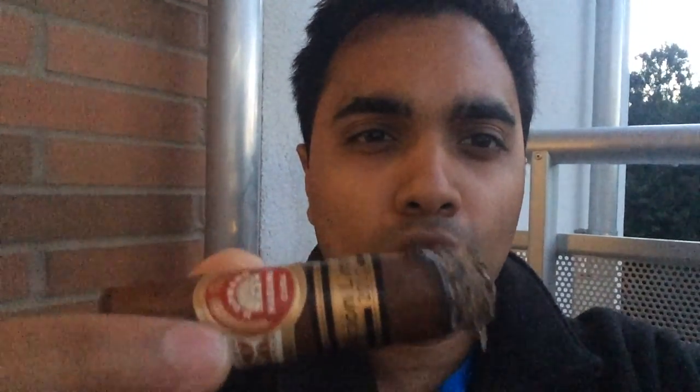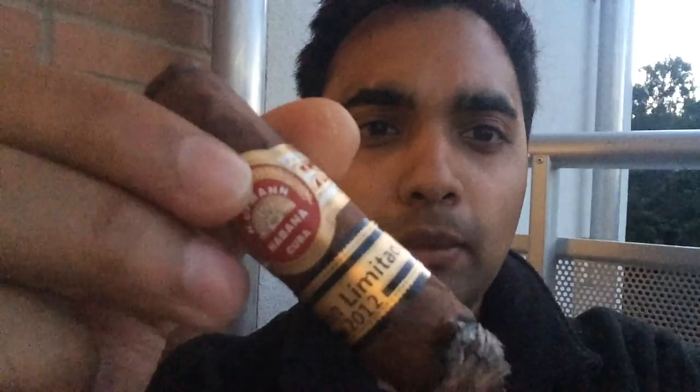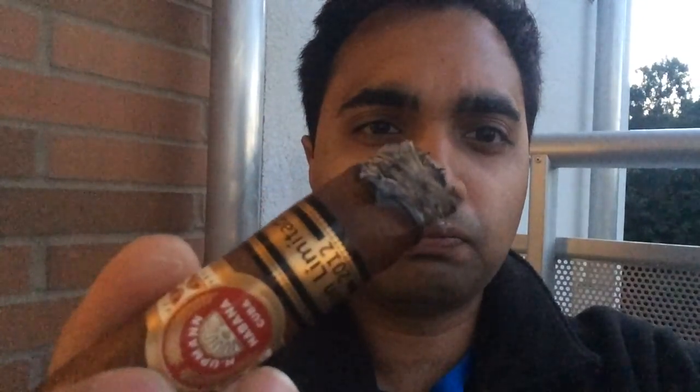Hello guys, Raj here, back again with a Cigar of the Day video. I do plan on doing full reviews, but that's going to be maybe a little bit later on in my channel. Today's Cigar of the Day is the H. Utman, the 2012 Limited Edition, in the Robusto size.